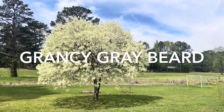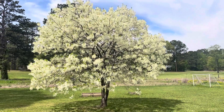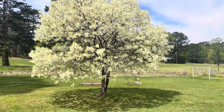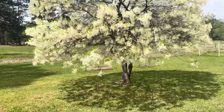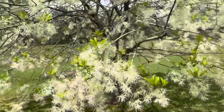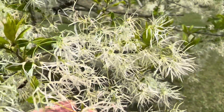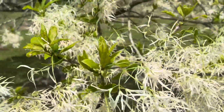This is a Grancy Graybeard, which is a type of fringe tree — I believe it's in the olive family. After all the fringe begins to go away and the leaves come in, it'll start to produce these little small dark purple, olive-looking berries.